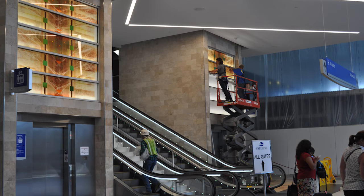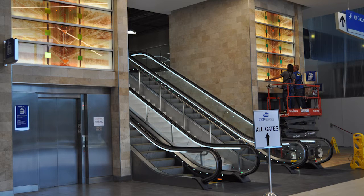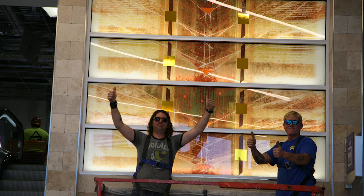I also do stained glass for churches and homes. This is like stained glass of the future. This is really cutting edge, high-tech glass art.